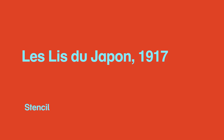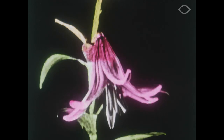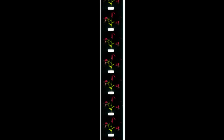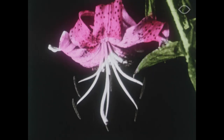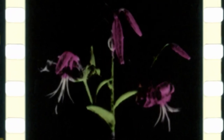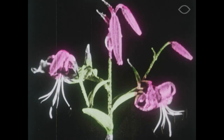Le Lits du Japon, 1917, Stencil: this was an earlier digital restoration made by Eye in 2003. The film only existed as a 9.5mm Pathé Baby film reduction and was scanned at Agefilm. Using the Diamant software at Eye, the image was stabilized and damages were digitally removed. The final result was printed back on a 35mm color film and projected as such.